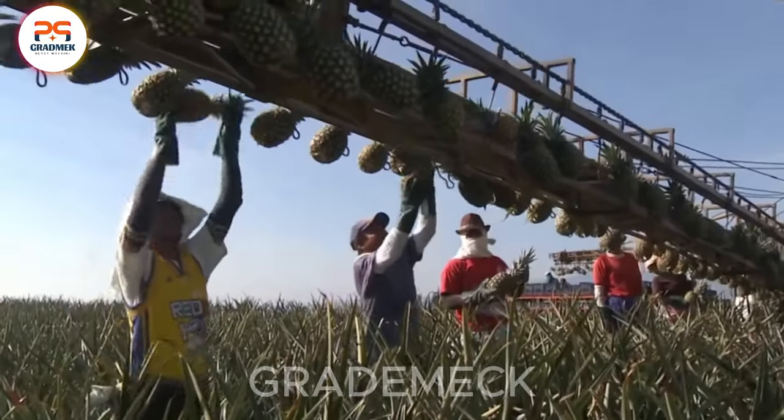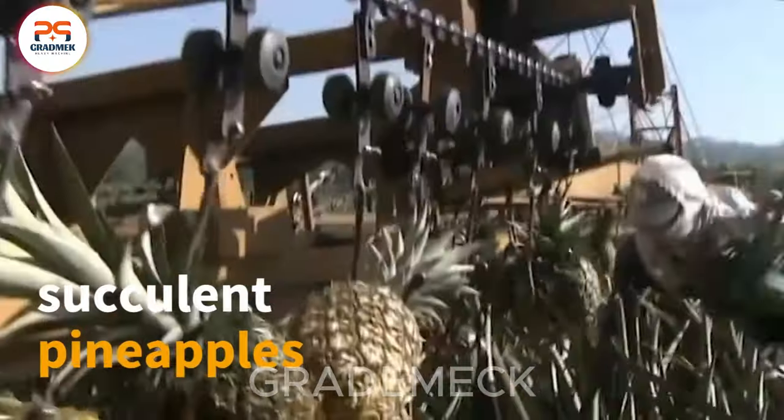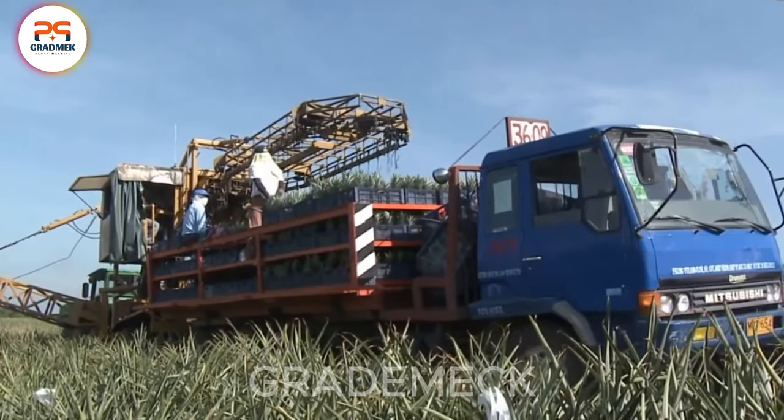Witness the seamless collaboration between farmers and machinery, as thousands of tons of pineapples are harvested and transported to large trucks, ensuring a bountiful harvest season.